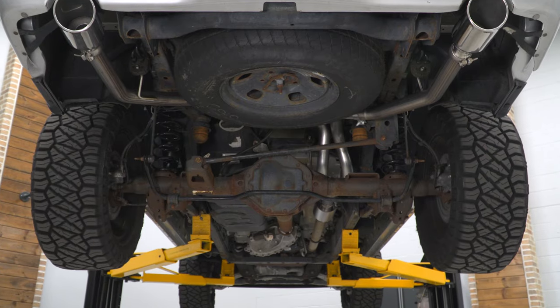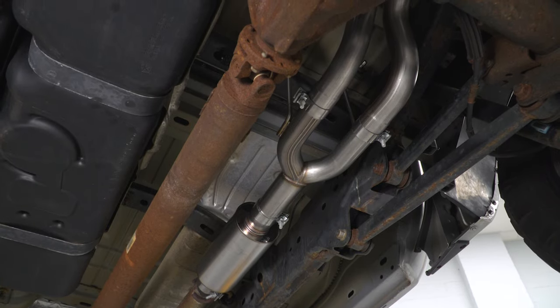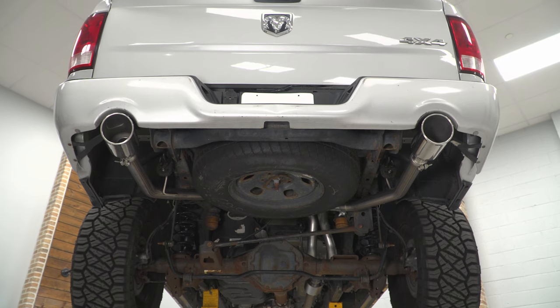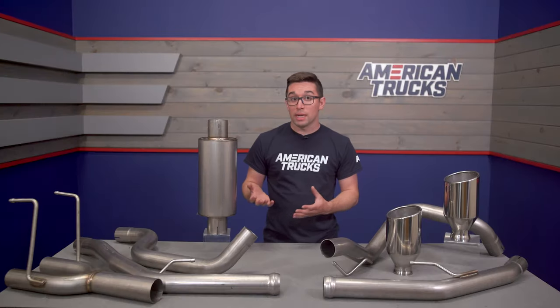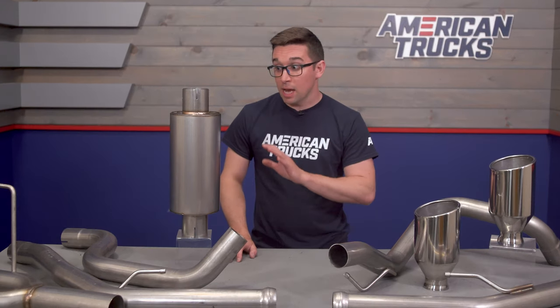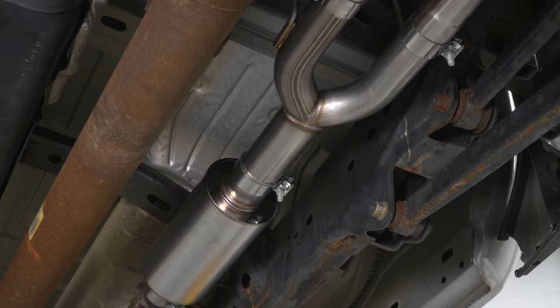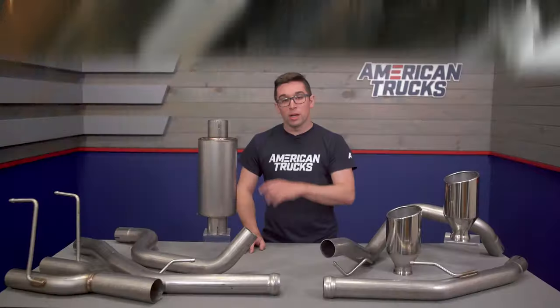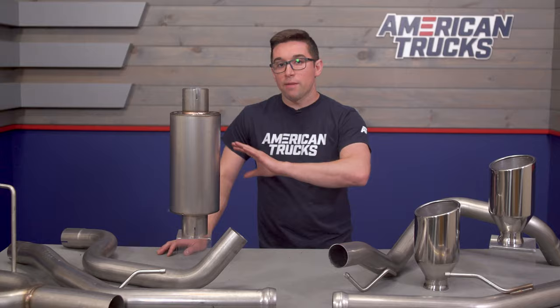Speaking of pricing, this one is going to run you about $450, which makes it pretty much the least expensive aftermarket system out there for this generation of Ram, especially when it comes to dual exhaust. Given the sound and the material quality, I think you're really getting an excellent product for your money — a lot of bang for your buck, pardon the term. The good construction and welding are things we don't even necessarily see on more expensive systems.